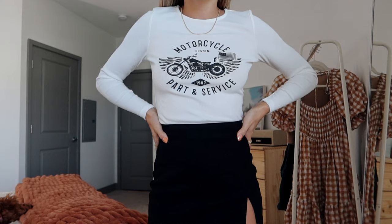The next thing is actually the top I'm wearing in this video — it says 'Motorcycle Part and Service' with a cute little graphic. I'm such a sucker for long sleeve or crew neck sweaters with graphics on them for fall. This one is a little bit tighter, which I like for layering under cardigans or overalls. I got a size four, but if you want it oversized, size up. It's a really nice ribbed material with such good quality. I love the graphic even though I'm not really a motorcycle girly.